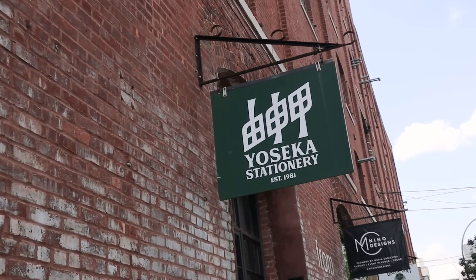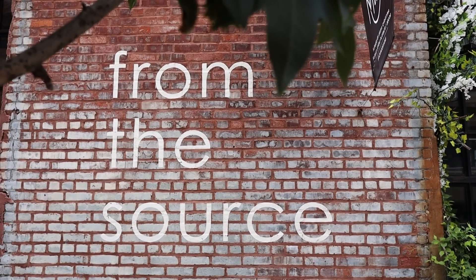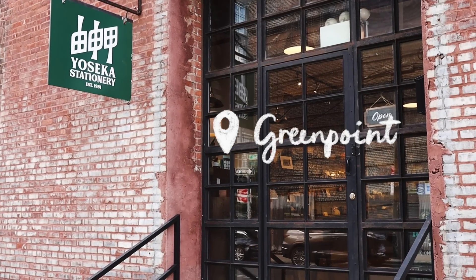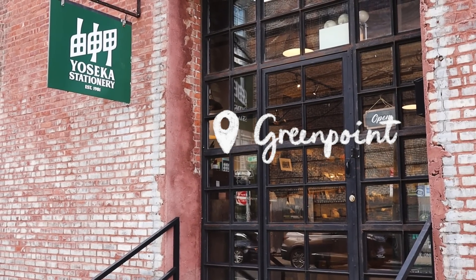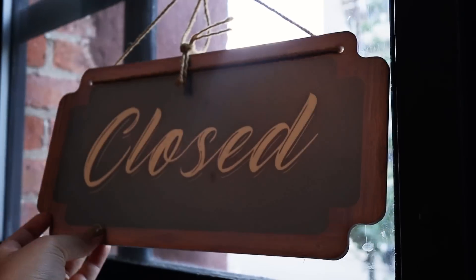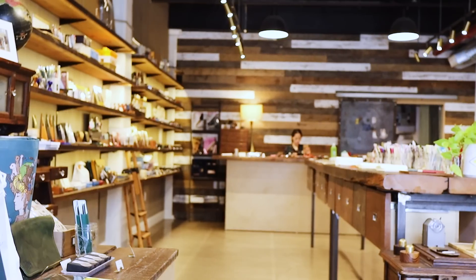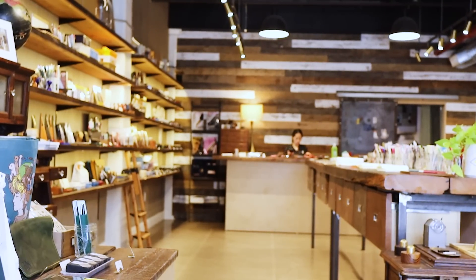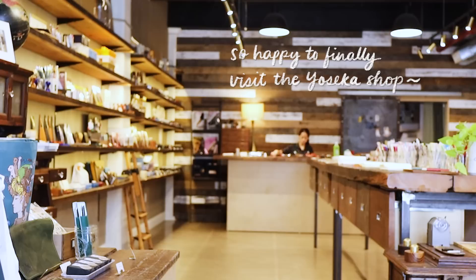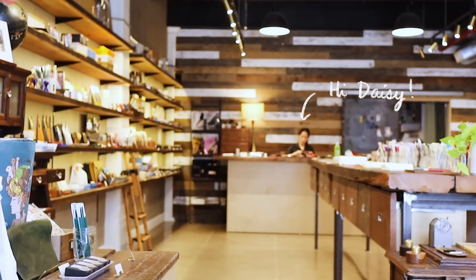Hey everyone, for today's episode of Stationery Store Tour, I'm taking you with me to Brooklyn, New York, and having a look inside Yoseka Stationery at Greenpoint. It was my first time visiting the store, and recently I actually did a couple of workshops over at the shop, so I wanted to take you inside as well.